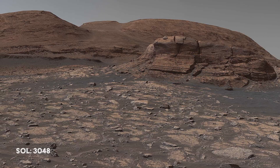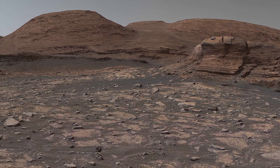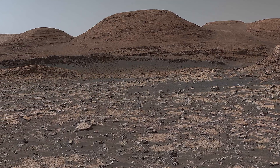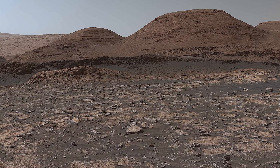Curiosity turns around to continue the climb up Mount Sharp and comes across some interesting terrain. The closest outcrop is named Mont Mercou, and Mount Sharp looms behind the other outcrops.